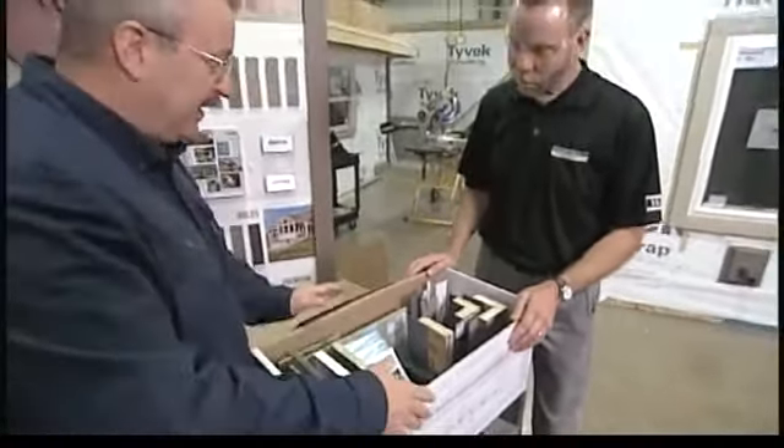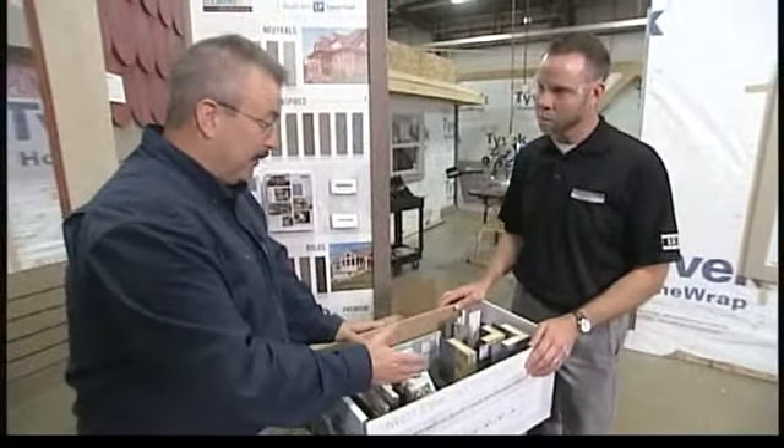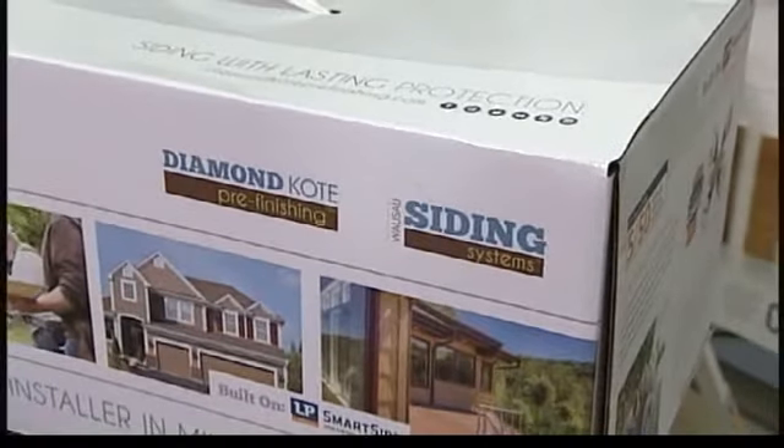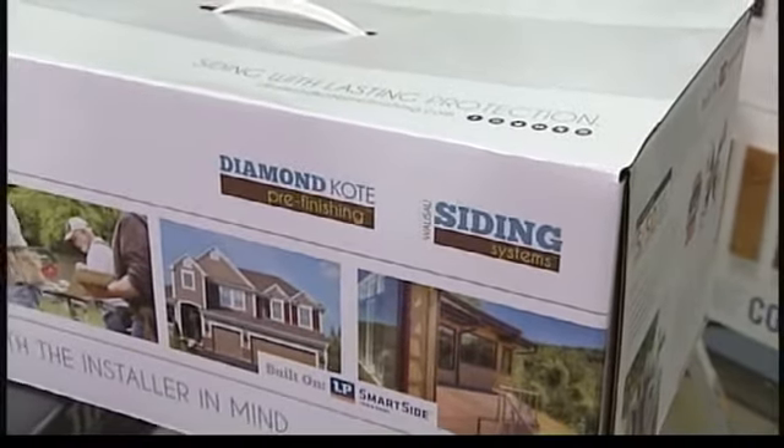Well, look at all these components. You're saying that a contractor who's interested in your product — you'd actually supply them with this to help them educate the consumer out there? Absolutely. Well, let's take a look at some of these components because there are a lot of them.